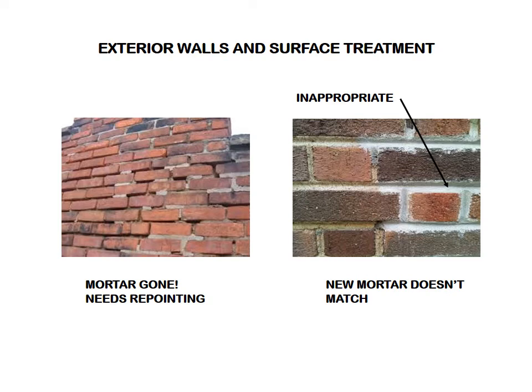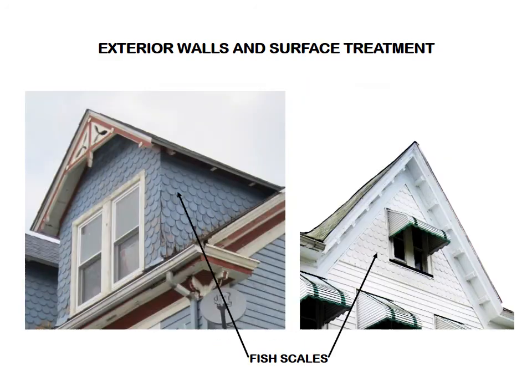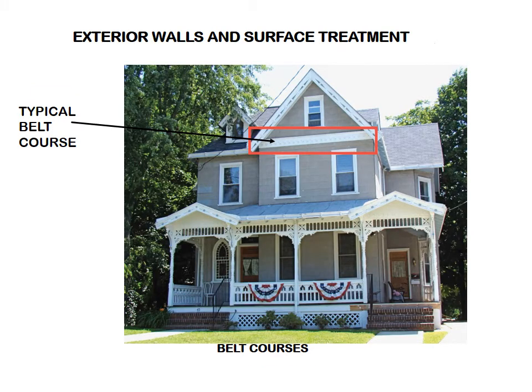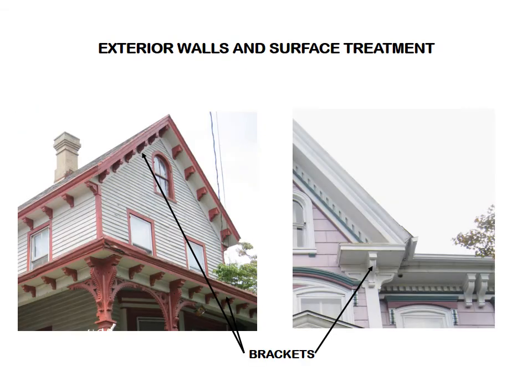Repoint masonry walls when there is evidence of disintegrating mortar, cracks in mortar joints, loose bricks, or moisture retention in the walls. Match the old mortar. Retain corner boards. Don't cover fish scales — they are the scalloped ornamentation that appears on many Bridgeton homes. The same with the horizontal boards called belt courses — don't remove or cover them. And save the brackets on porches and on roof cornices.